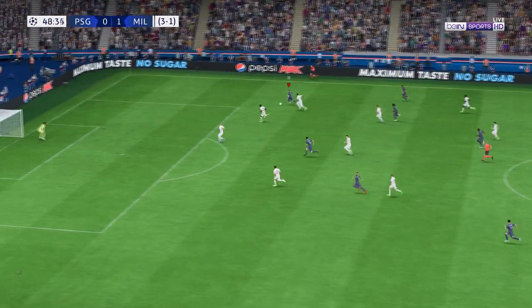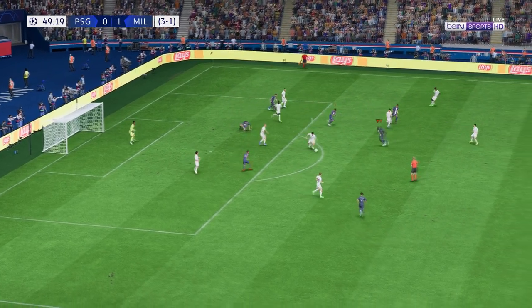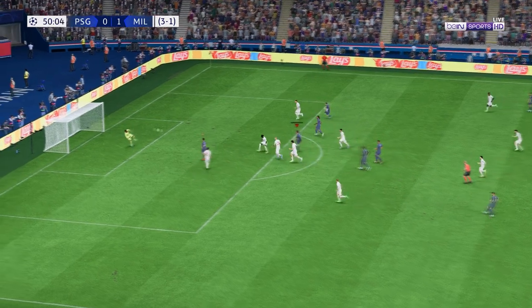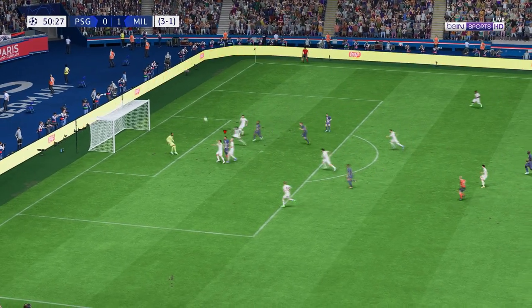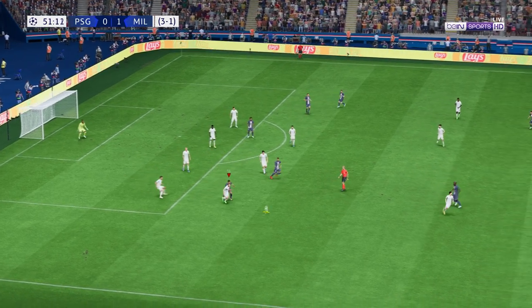An incisive pass from Mbappe — is this the moment he knew he had to make the tackle? And he did. Oh, the crossbar is still reverberating. Well, that's the end of that for now.